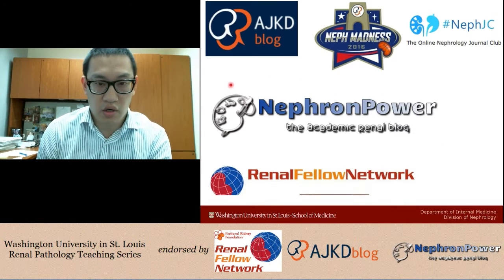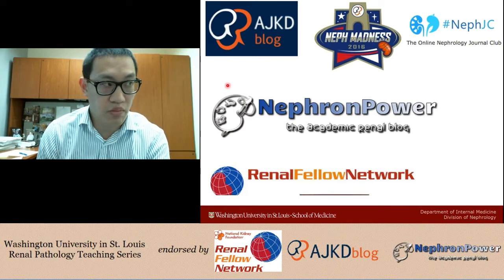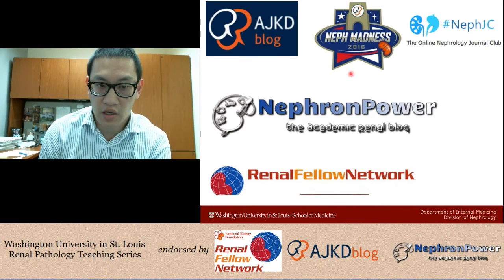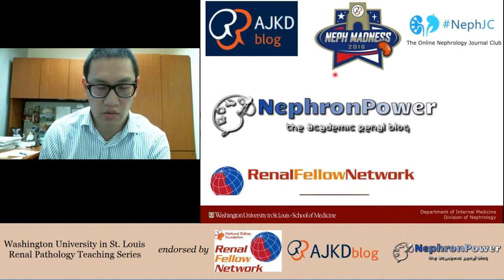Before we get started, shout out to our sponsors. Big shout out to the AJKD blog for hosting this year's Neff Madness. It was a very exciting game last night between UNC and Villanova. Please also check out the Nephrology Journal Club and well-known renal blogs, Nephron Power and the Renal Fellow Network.